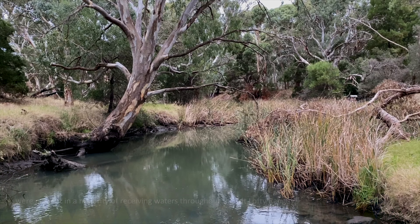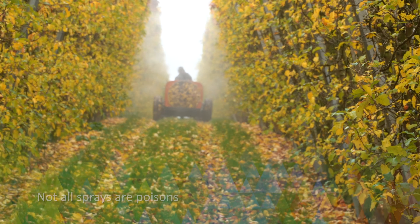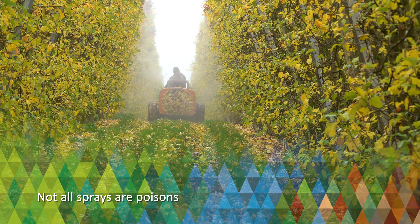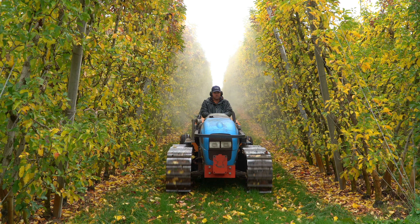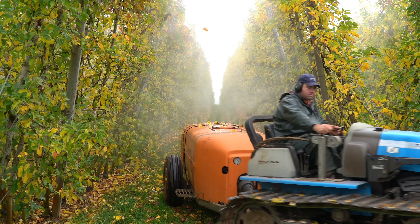A recent study released by the EPA found that common weed control sprays on residential properties were present in a majority of receiving waters throughout the Mount Lofty Ranges. This highlights the importance of correct application methods.